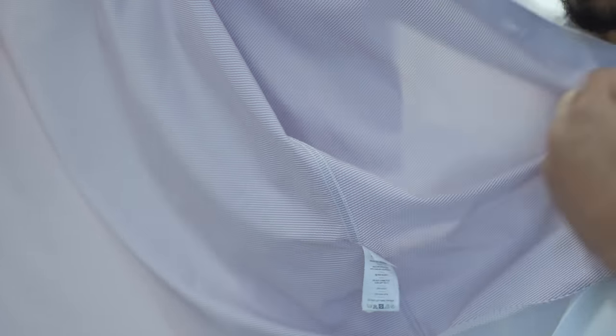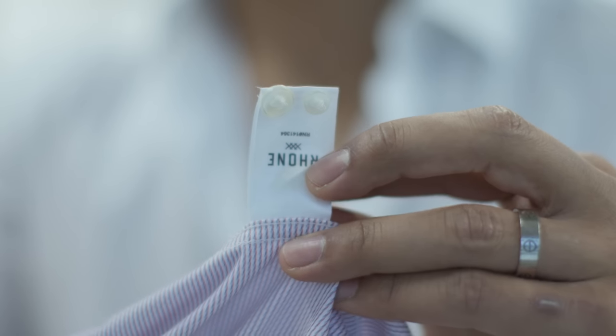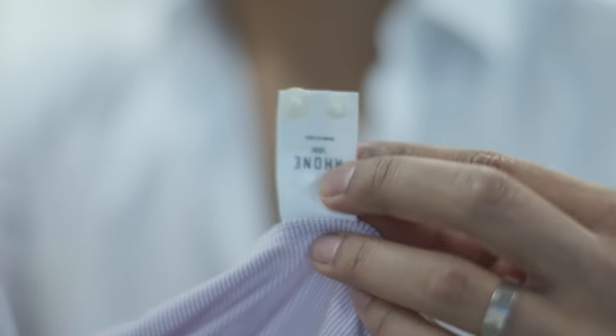Number five: look for spare buttons. This is a clear sign the designer expects you to own this garment for the long run — they're giving you the tools you'll need if a button ever falls off. If you ever see extra buttons, this is a high-quality garment.